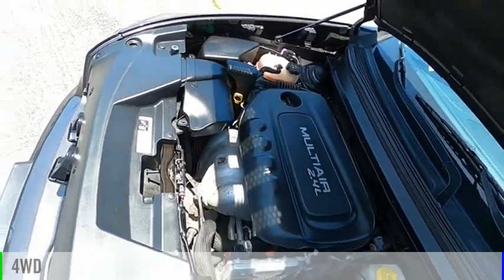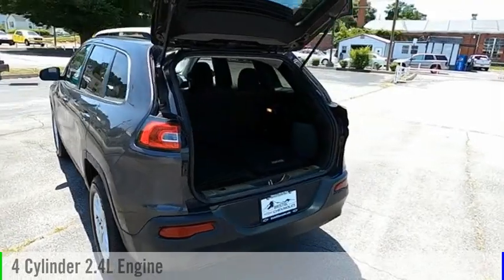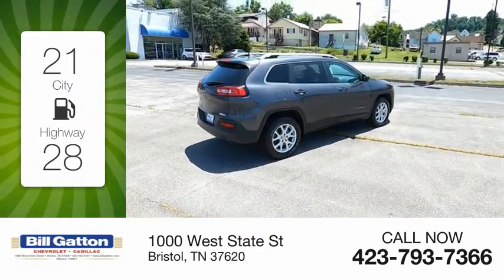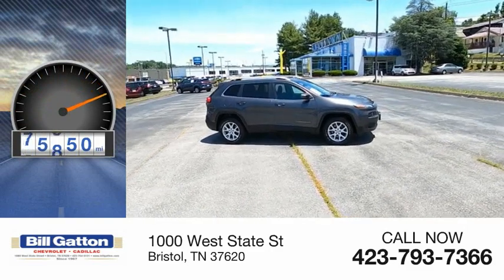This vehicle is powered by a four-wheel drive, four-cylinder, 2.4-liter engine, and comes with a nine-speed automatic transmission. Great fuel efficiency saves you money by requiring fewer trips to the gas station. This vehicle has less than 100,000 miles.